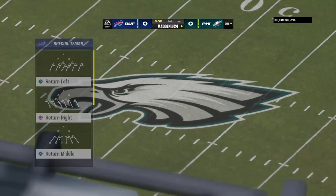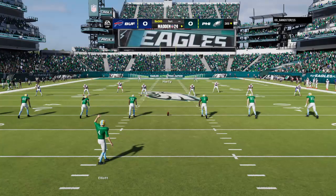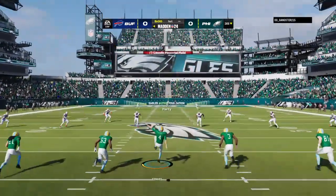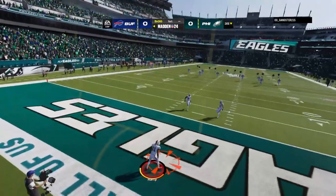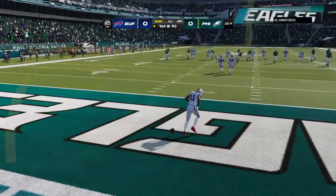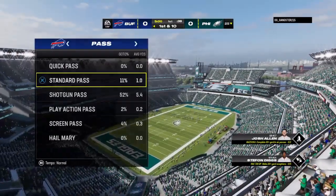The Philadelphia Eagles host this game. Here's the kicker Jake Elliott ready to get this one started. And off we go from Lincoln Financial Field. No run back here on the opening kickoff as we'll start at the 25.